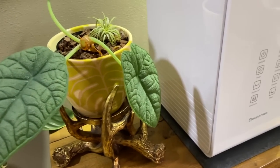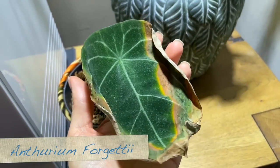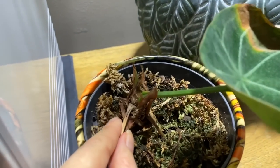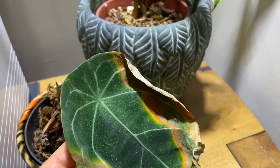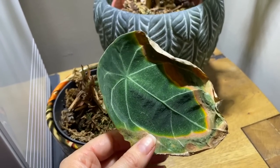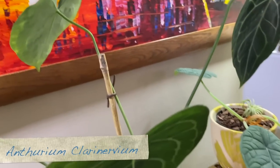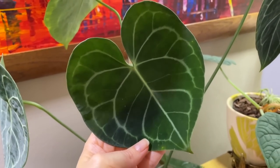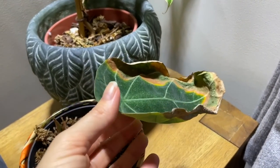Let's move on to this sad-looking anthurium — this is a forgetii, and as you can see this one definitely does not appreciate low humidity. It's still growing and producing new leaves, but every time a new leaf comes out it looks perfect for a little while and then it just goes really crispy. I wouldn't recommend this particular anthurium unless you've got quite high humidity. If you look at a more common anthurium, I have the clarinervium — these are fine in low humidity, no crispy bits, pretty easy to care for and low maintenance. Some of the rarer anthuriums really are not good with low humidity.